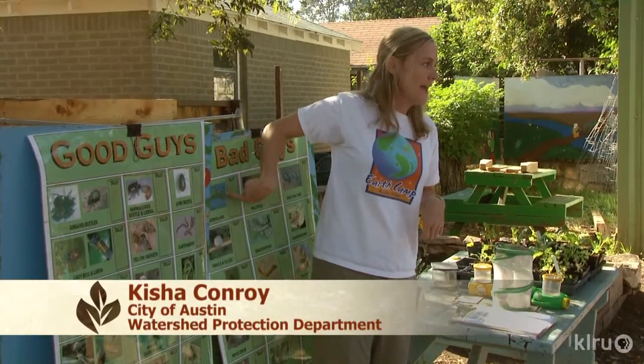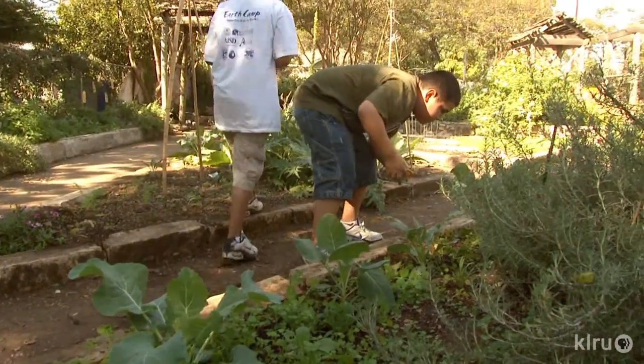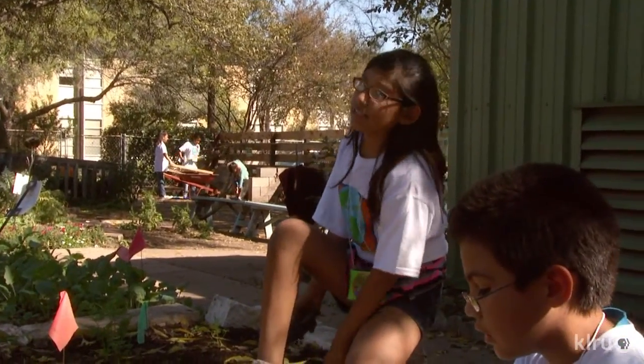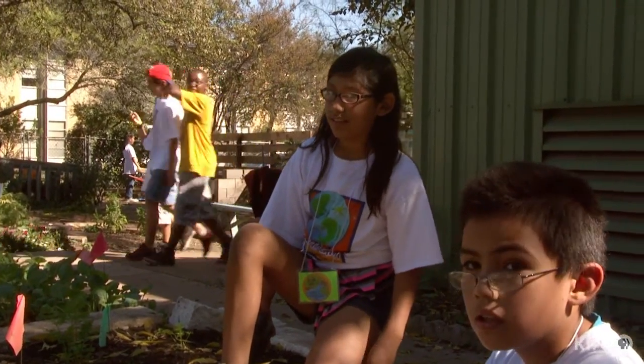Since bugs like gardens too, children identify beneficial insects that control the pests. If the garden needs extra help, they see how to do it without pesticides. Students look for insects underground and beneath stones, discovering where the bugs are hiding.